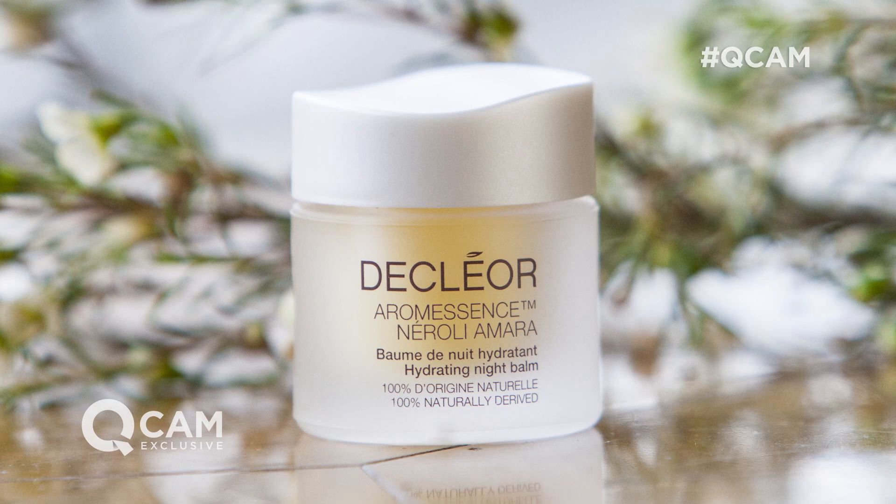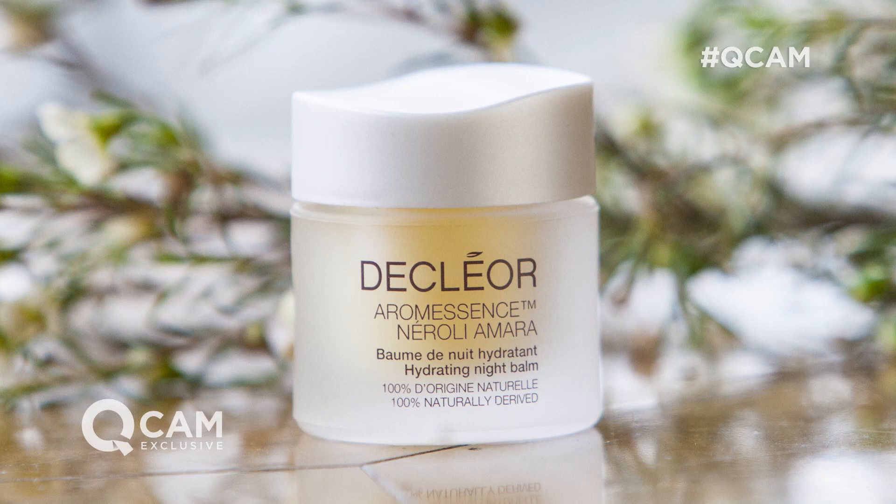Now if you know and love this formulation, this has got even more power — it's been supercharged. It's an incredible collaboration between five different experts to make sure that this product doesn't just supercharge your skin, but it delivers everything you need while you're sleeping.